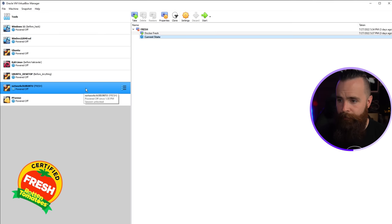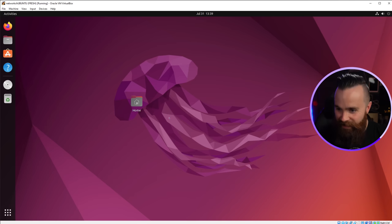Everything requires coffee. With coffee in hand, I'm ready for the lab. Let's do this. Here in my lab, I have a fresh install of Ubuntu desktop — nothing on it. Let's start that up. Isn't that pretty?